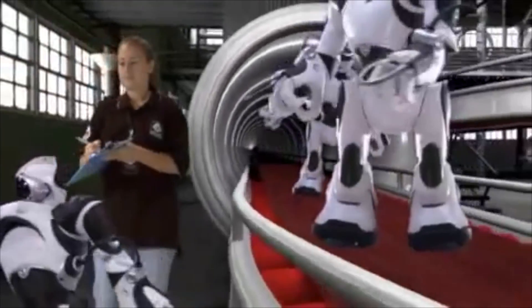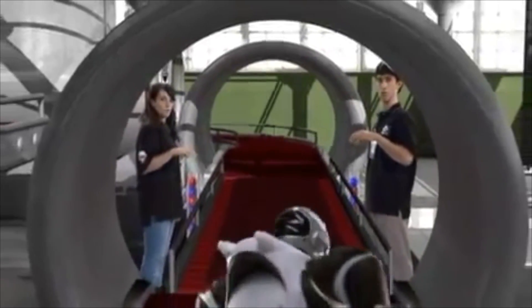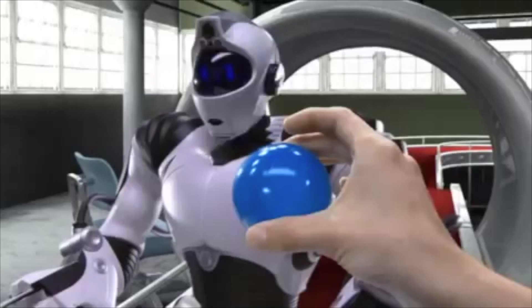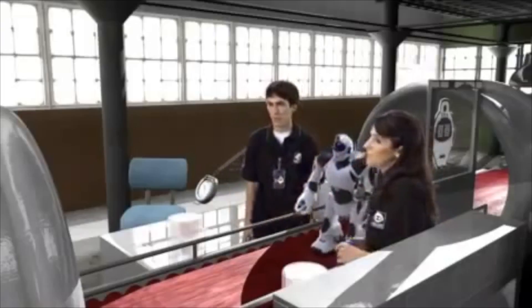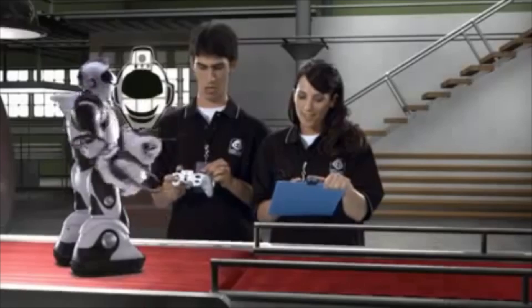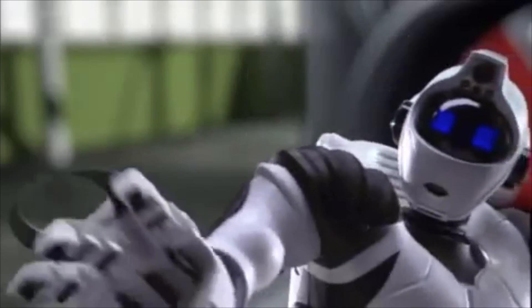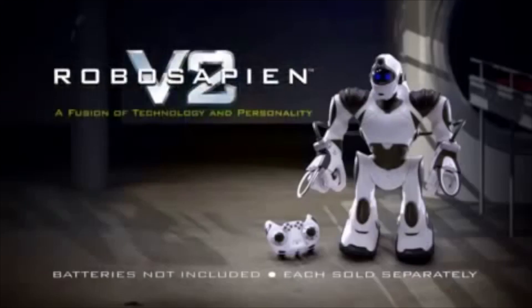RoboSapien V2, pre-release testing online. Fully functional. Sensory awareness — engage stimuli. Tracking? Red. Tracking? Blue. Is this a test? Blue. Whoa! Testing personality — activate attitude. Hello. Hi there. How's it going? Hey, baby. Who's your daddy? RoboSapien V2 approved. RoboSapien V2, a fusion of technology and personality. Batteries not included from Wowee.